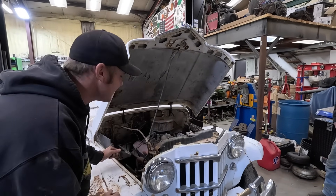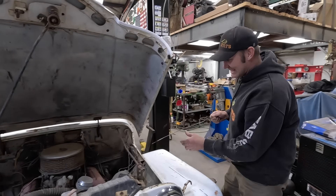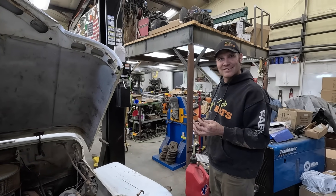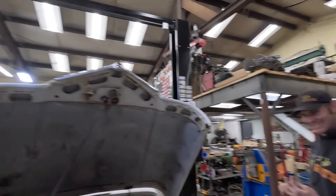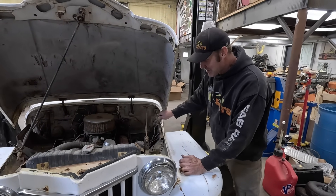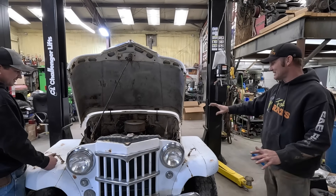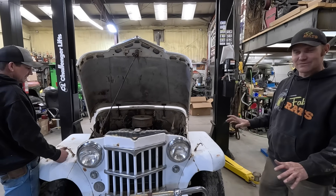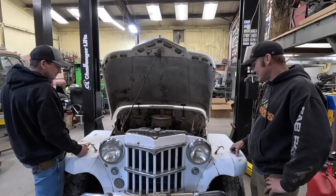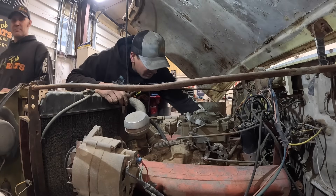First things first - let's find the dipstick and see if we've got a milkshake. There's no water in it and it's full, so basically we should just throw a battery in it and start it. We've got plans for this thing that don't involve any of this factory running gear - we have to take it as-is to the challenge. So we might as well see if it runs, and if it doesn't, we need to pull the motor out.